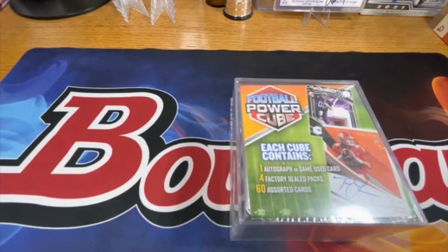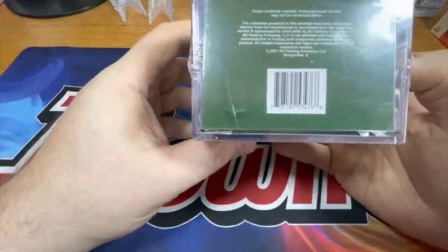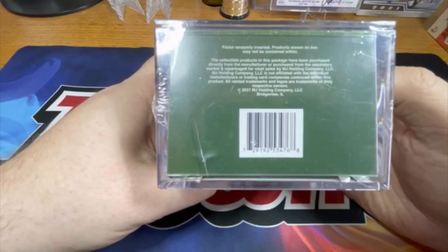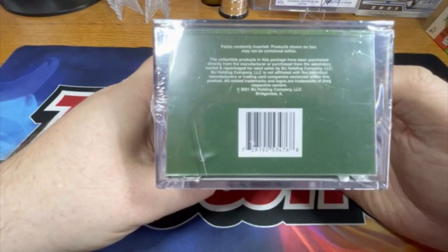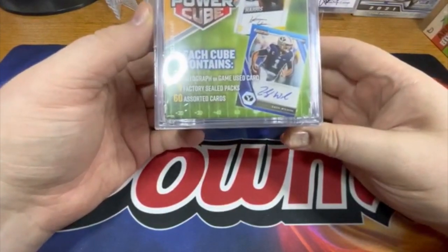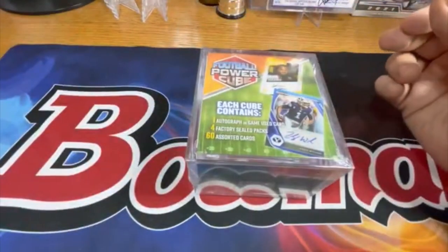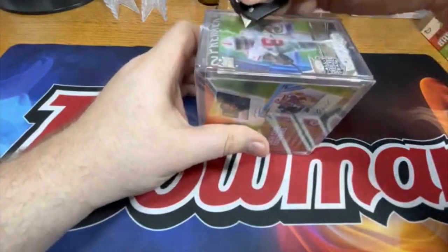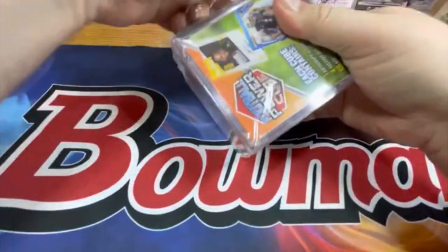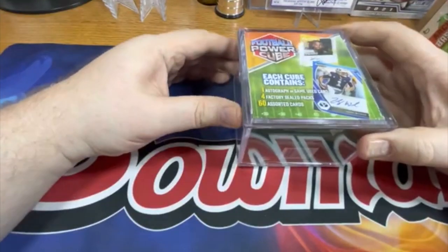What's going on everyone, I'm doing a new product review — this is the Football Power Cube. I know nothing about this. 2021 MJ Holding Company — I think I remember somebody talking about MJ Holding; it's a distributor, so I guess they're in the game of doing their own cards now. Each cube contains one autographed or game-used card, four factory sealed packs, and 60 assorted cards. It's some kind of mystery pack. This is going to be difficult to get into, but it comes with a little cube to store your cards in — I dig it.